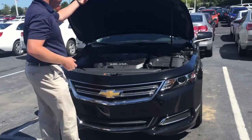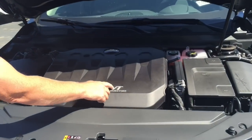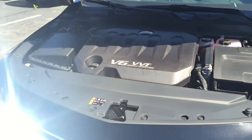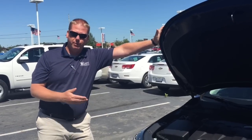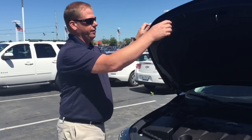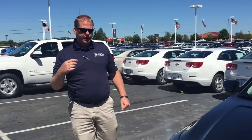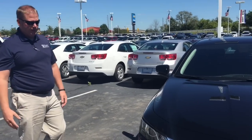It still has the 3.6 liter V6 variable valve timed direct injection engine, and what that means to you is it gets the optimum fuel economy with the most power. This has the V6. The 4-cylinder is standard but the majority that we have here are the V6 models. They are paired with a 6-speed automatic transmission with two overdrives to get, again, optimum fuel economy, which is what everything is about today.